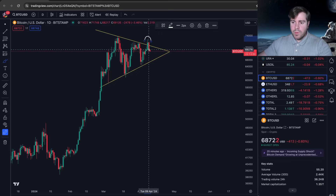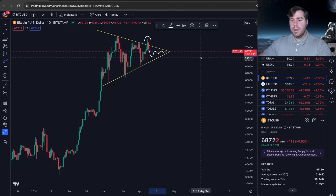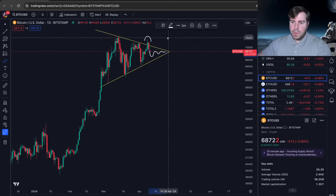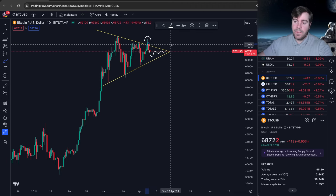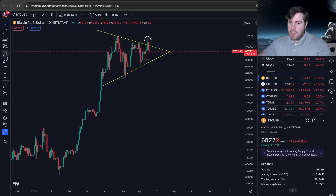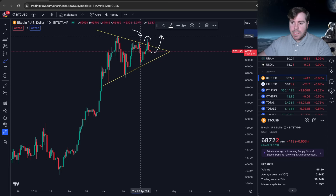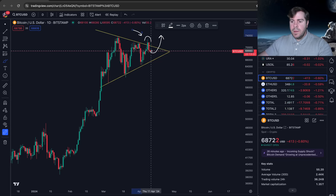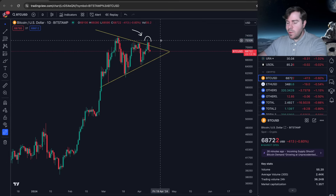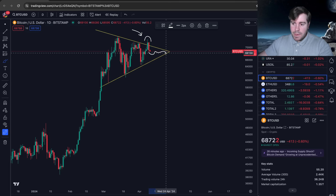It came back into this range and we are still compressing. I'm leaning towards it breaking to the downside simply because when it had the opportunity to break to the upside, it failed — it got rejected. It could come out and do this, but it had its opportunity to break out and it didn't. I think it'll come back into this range, consolidate for a bit, and then ultimately break down — probably after the halving.